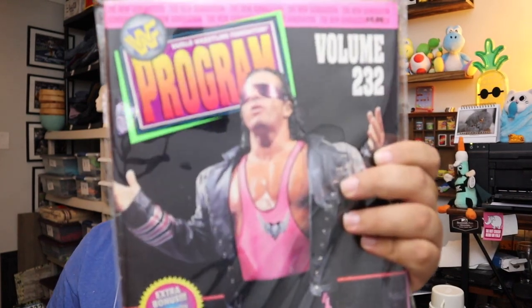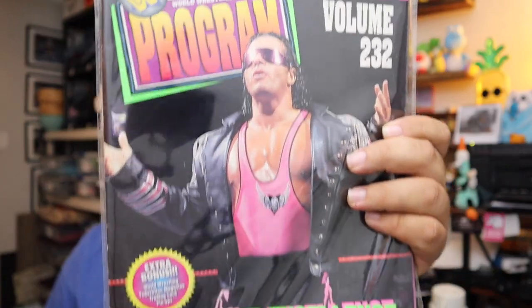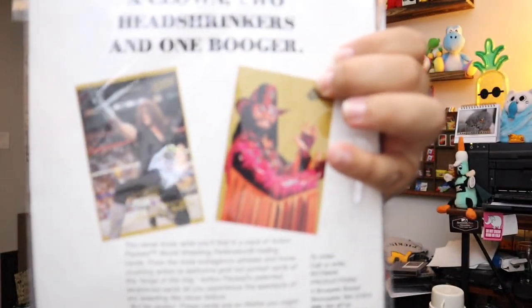Sold a bunch of WWF programs from various events — numbers 214, 224, 225, 226, 229, and 230. Whoever owned these went to a lot of events. I don't know who that is on the front, but I do know Randy Savage — the Macho Man — on the back. These all sold for $40 plus shipping. Wrestling memorabilia sells very well.